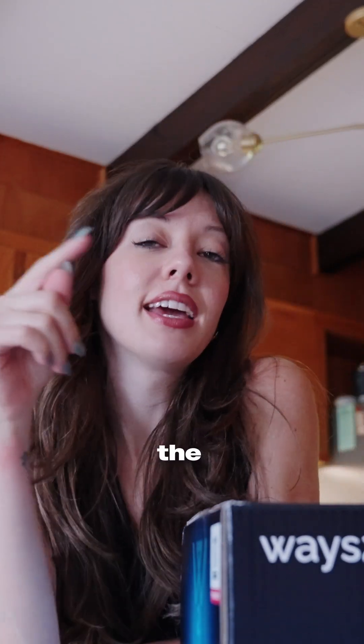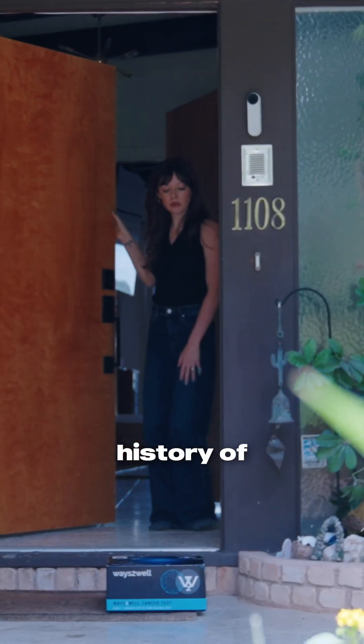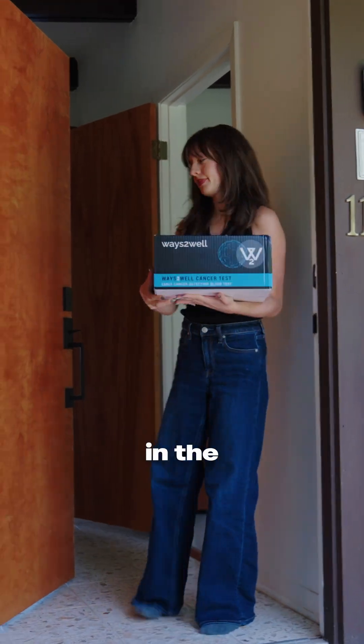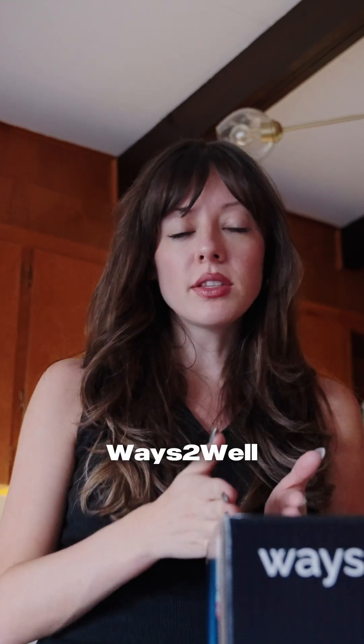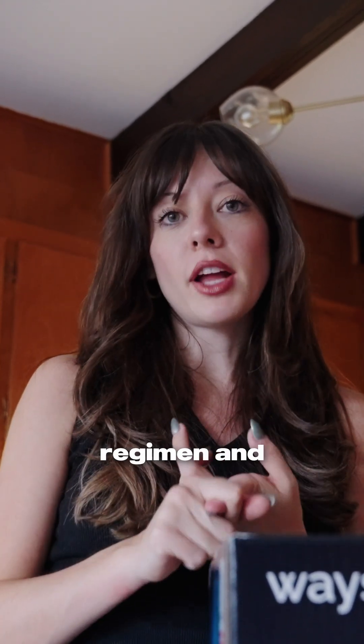I just got the Ways to Well cancer detection test. I've wanted to do this for a long time. I have a history of cancer in my family. They found some pre-cancer cells in me in the past — I've had surgical intervention and then they found them again. So I just want the peace of mind to know that Ways to Well could detect cancer if there is a stage zero, put me on the regimen, and then hopefully I retest and it's negative.